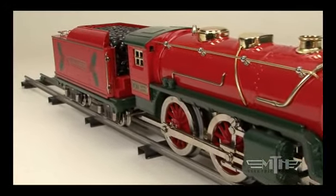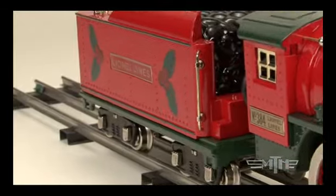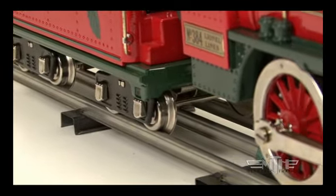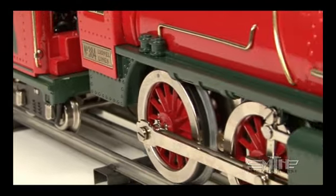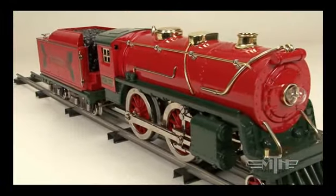Thanks to Protosound 2.0 Electronics, our 384 steamer delivers smoother operation than any original standard gauge locomotive, as well as huge plumes of pumping smoke synchronized with the driver's revolutions, and a clanging bell and wailing whistle guaranteed to delight children of all ages.